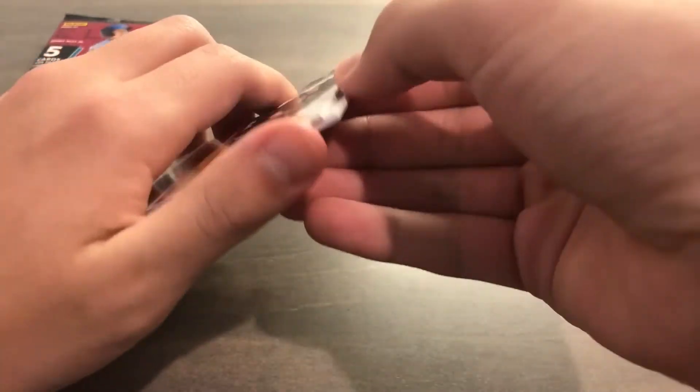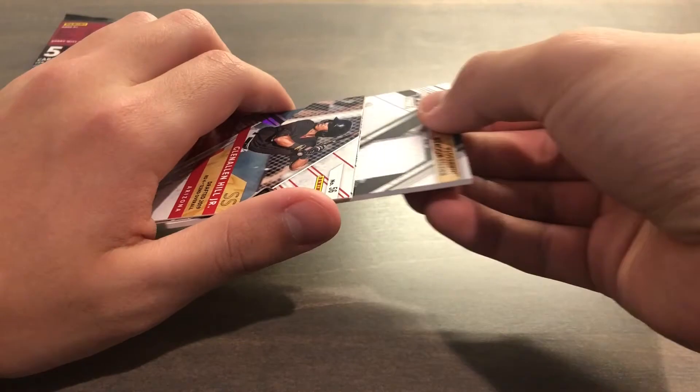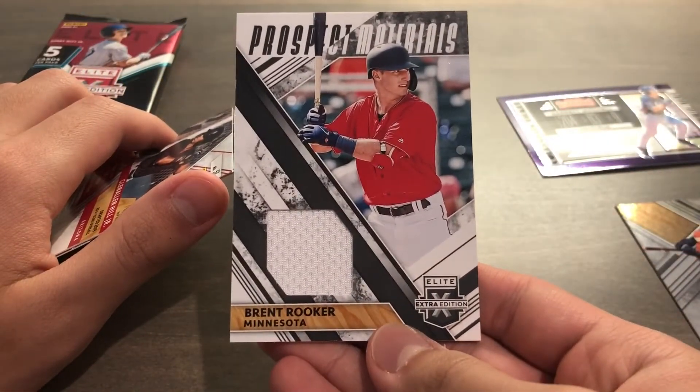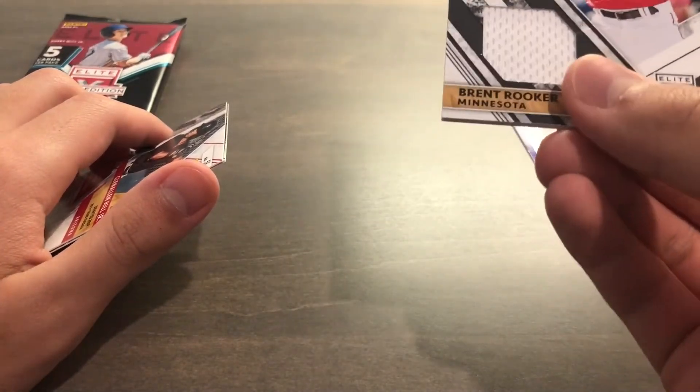Next we have a jersey card — Brent Rooker from Minnesota, not numbered.